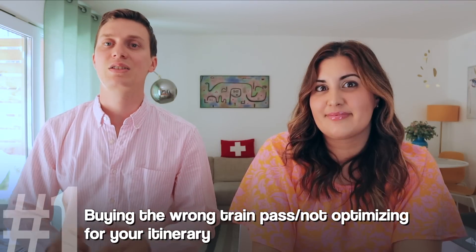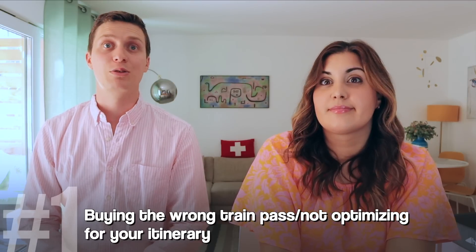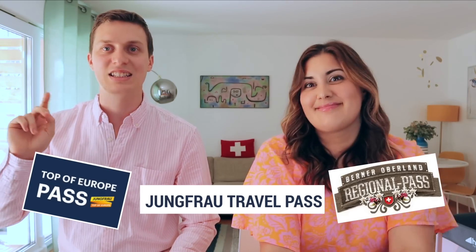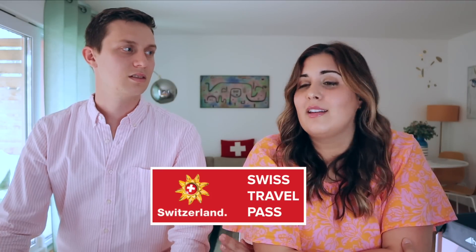Number one is not planning accordingly with the travel passes available for the region. In the Interlaken region, I really recommend using the travel passes that are available — there are three, and we've made a video to help you decide. Depending on your itinerary, one pass will fit better than the others. The biggest mistake we see is buying the Swiss travel pass, particularly if you'd like to visit the Jungfraujoch, because you cannot get there with a Swiss travel pass.